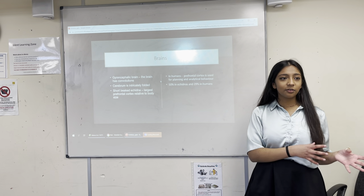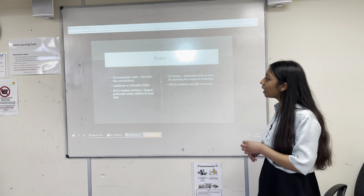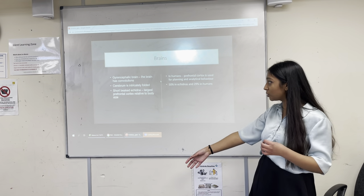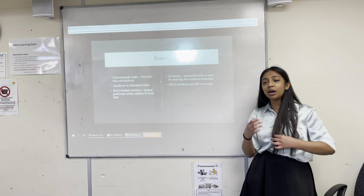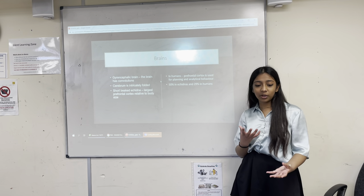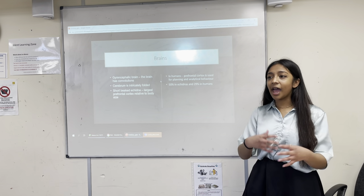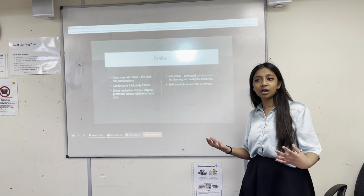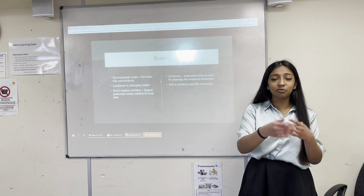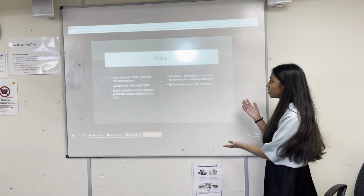Over a period of about a month, echidnas were placed in a maze with food on one side of a door. The echidna had to figure out how to reach the food, and over that month it was able to navigate from one end of the maze to the other. This demonstrated their intelligence. In humans, the prefrontal cortex is used for planning and analytical behavior — similarly, echidnas could memorize directions and develop strategies, for example avoiding dead ends rather than walking into them and turning back, just like humans.